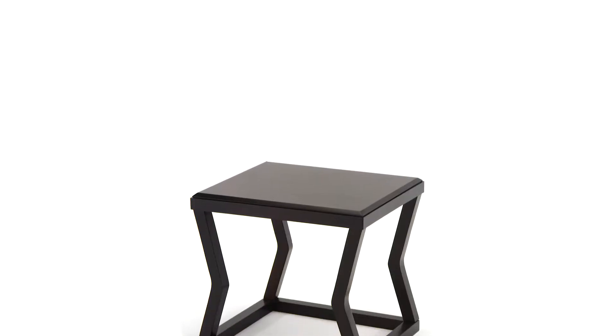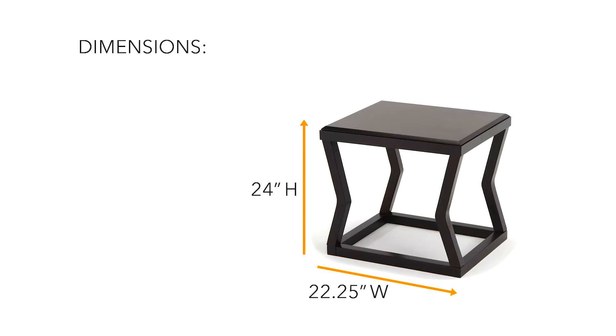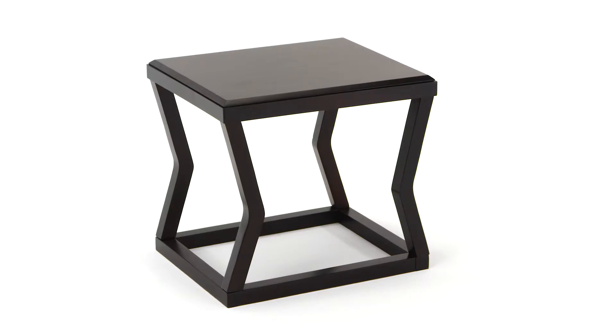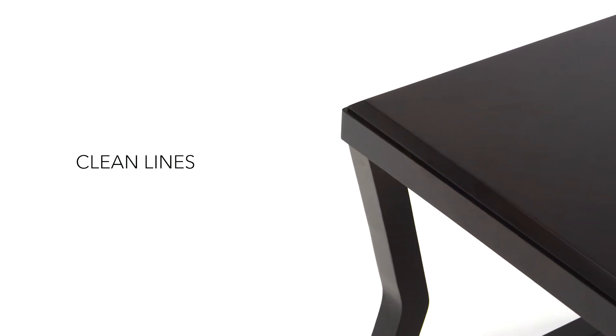And now for something a little different. This rectangular end table offers unexpected visual appeal. Slanted legs are refreshingly contemporary, with clean lines and a bold attitude.